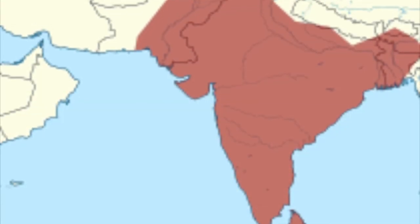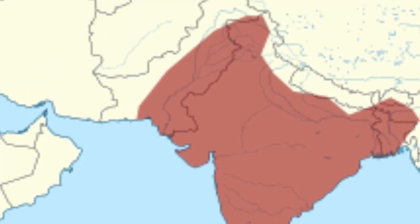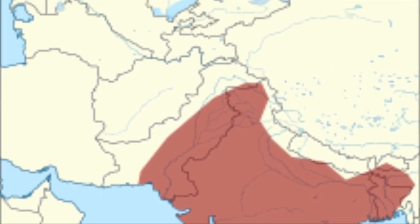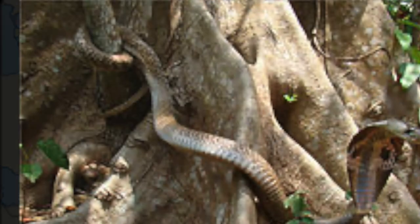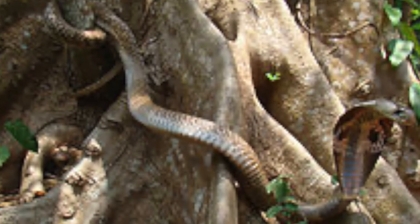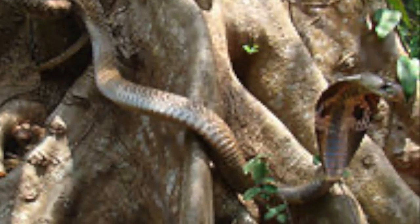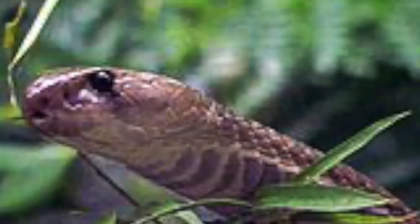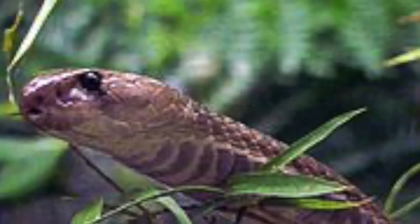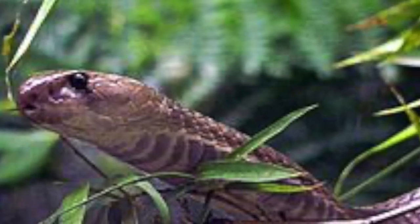The Indian Cobra is native to the Indian subcontinent. That includes India, Pakistan, Sri Lanka, Bangladesh, and Nepal. It lives in many habitats including forested land, agriculture fields, rocky terrain, wetlands, and even cities, from sea level to 6,600 feet in altitude. It does not live in true deserts because it needs to have water access.